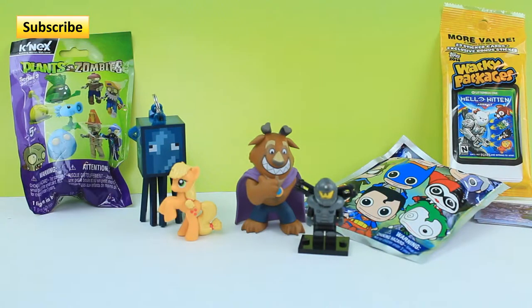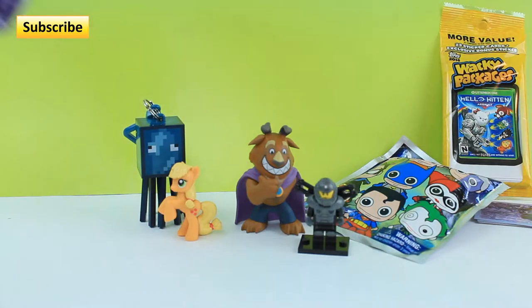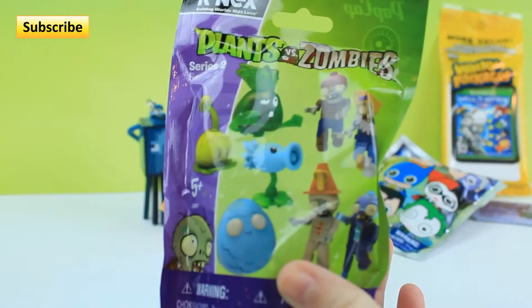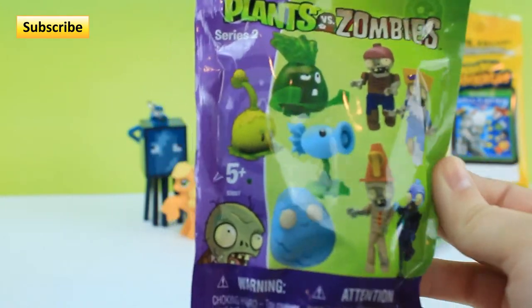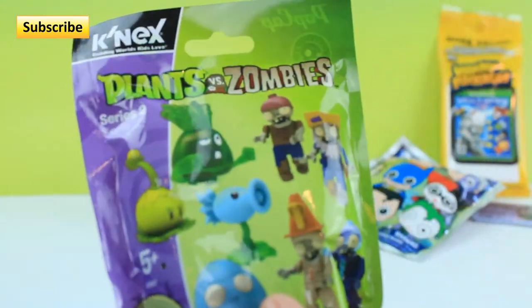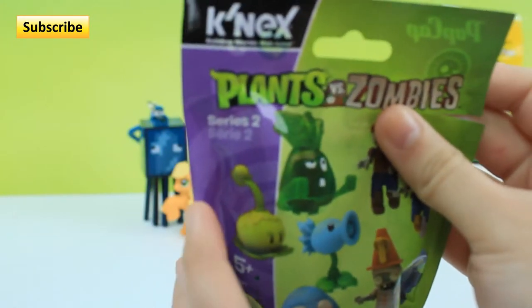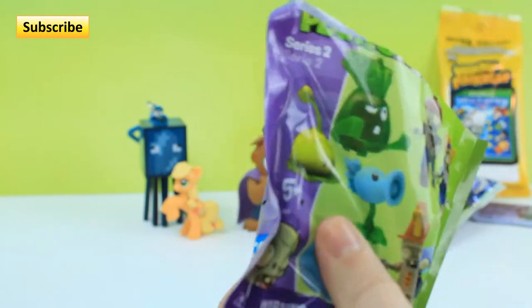So next I'm gonna be doing the Plants vs. Zombies blind bag. I've never actually played this game before, so when I open it, if I don't know what it is, please help me out. This does not have a tear strip. It looks like it's a series 2 blind bag by K'nex.